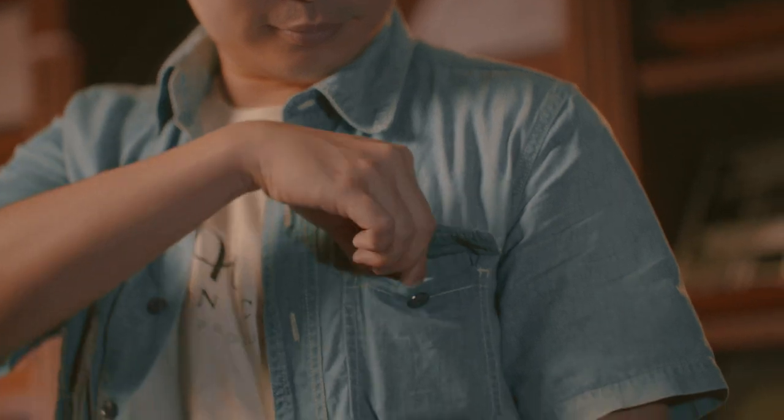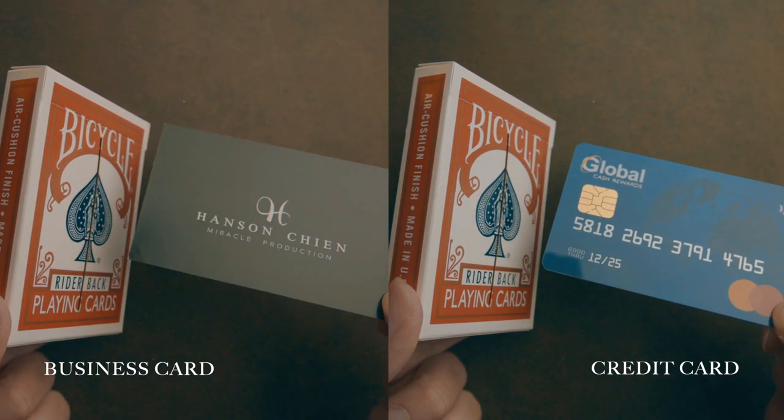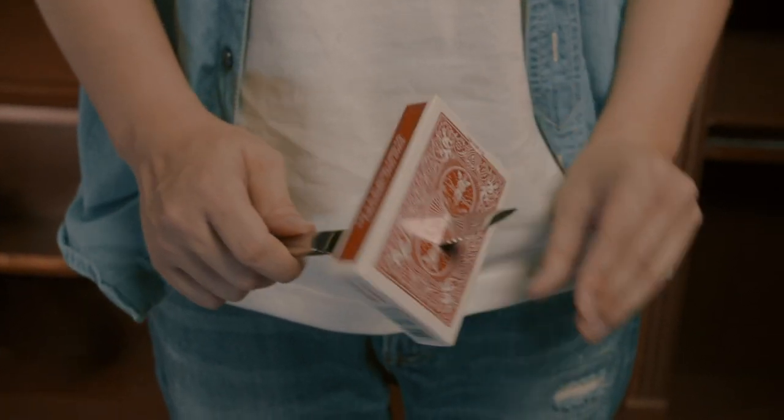For me, this is easy to carry, and you can use different ways to present this effect. It has so many possibilities.